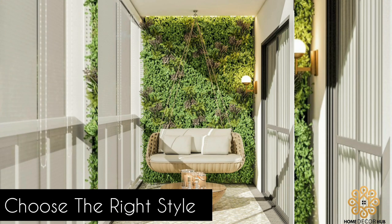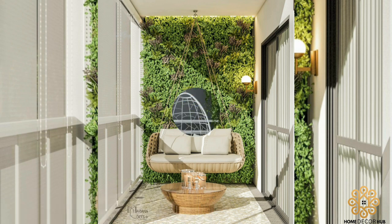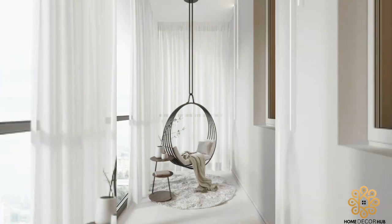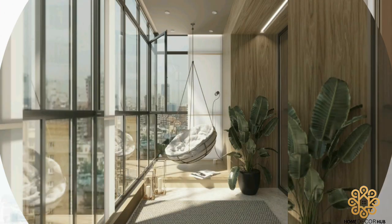Choose the right style: Select a hanging chair that complements the overall style of your space. For instance, if your space has a modern design, a bubble chair or pot chair would be a perfect fit.